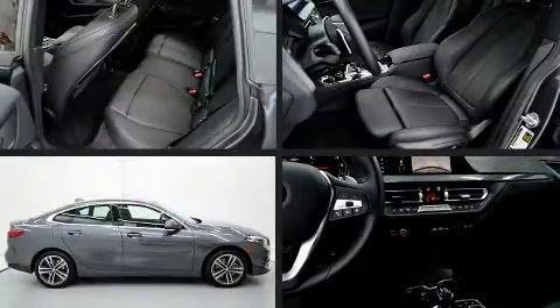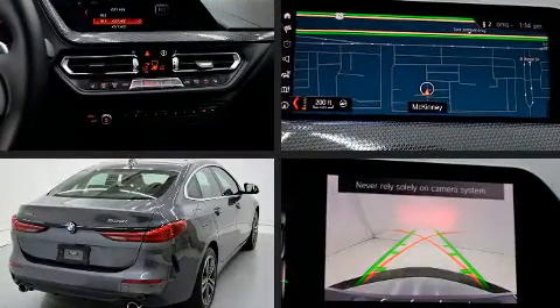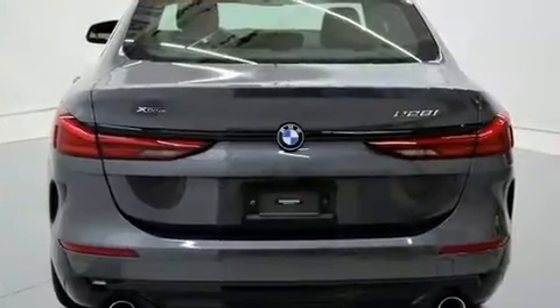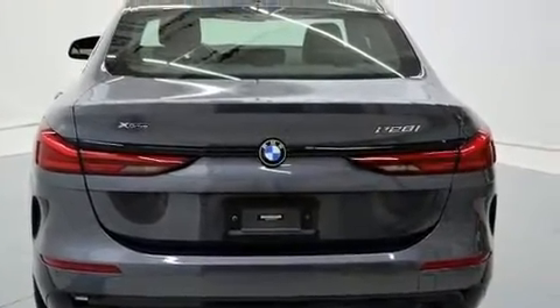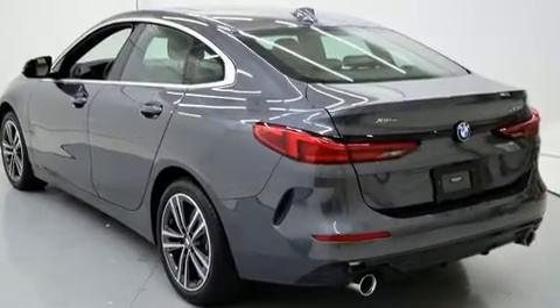Experience driving perfection in the 2020 BMW 228i. This four-door, five-passenger coupe still has fewer than 5,000 miles. BMW made sure to keep road handling and sportiness at the top of its priority list.